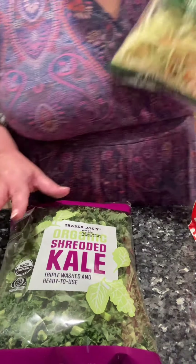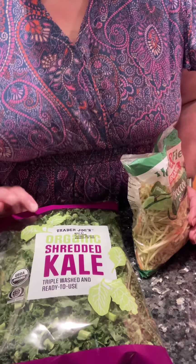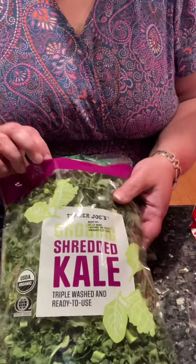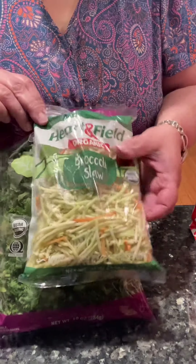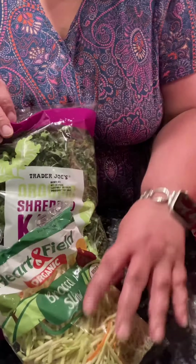And because it's probably not a good idea to eat those prepared every day, I bought a bag of shredded kale and broccoli slaw just to make my own.